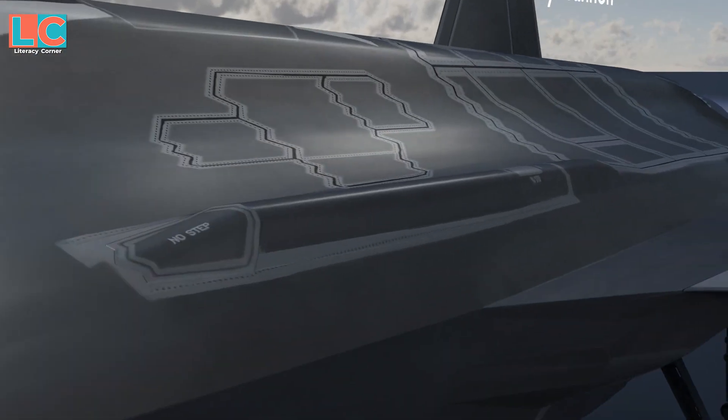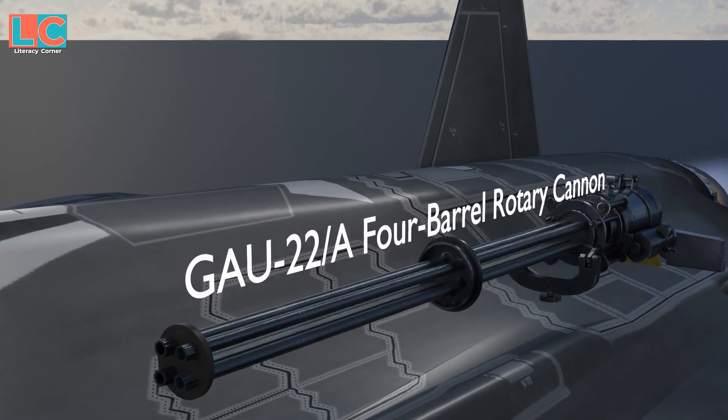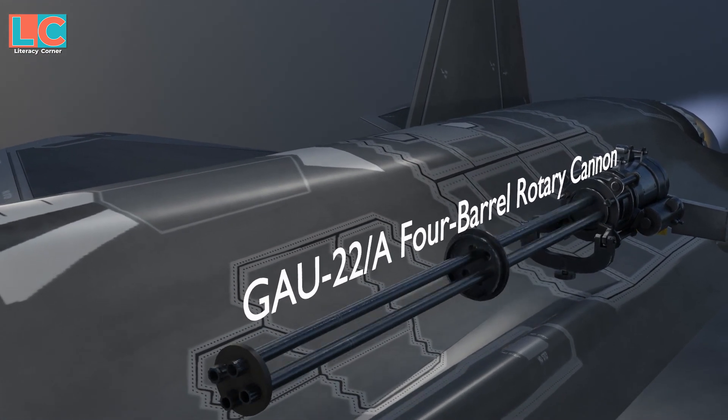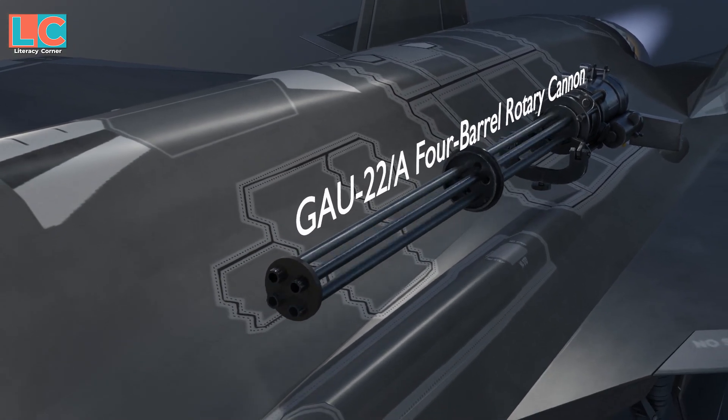Only the F-35A has an internal cannon — the GAU-22A four-barrel rotary cannon capable of firing up to 3,300 rounds per minute, located above the left engine inlet.